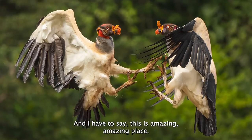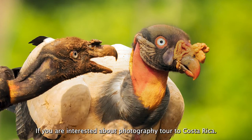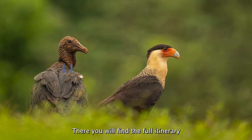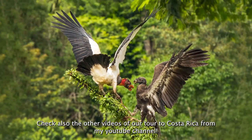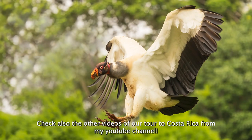I have to say this is amazing — an amazing place with amazingly beautiful birds. If you are interested in photography trips to Costa Rica, please check our web shop at shop.finnature.com where you will find the full itinerary, or send an email to info@finnature.fi. Check also the other videos of our trip to Costa Rica on my YouTube channel.